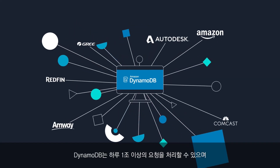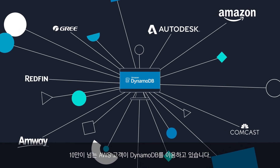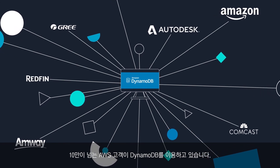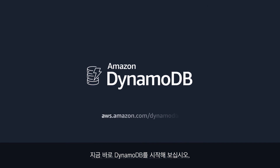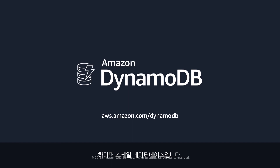DynamoDB handles more than 1 trillion requests per day, and more than 100,000 AWS customers use DynamoDB. Get started today with DynamoDB, the hyperscale database for modern apps that need performance at any scale.